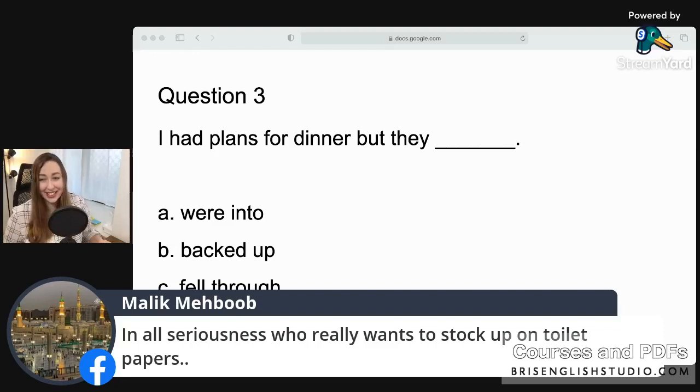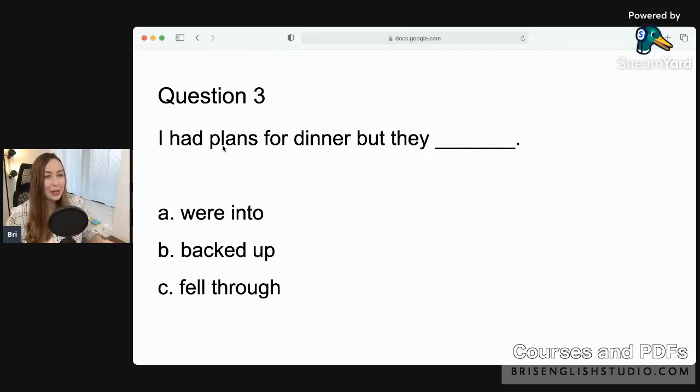Question three: 'I had plans for dinner but they ___.' Options: a) were into, b) backed up, or c) fell through. You guys are on a roll — I think a hundred percent got it! The answer is C: 'fell through.' Remember: fell through means you planned something but it didn't work out — somebody cancelled or it was cancelled for some reason.